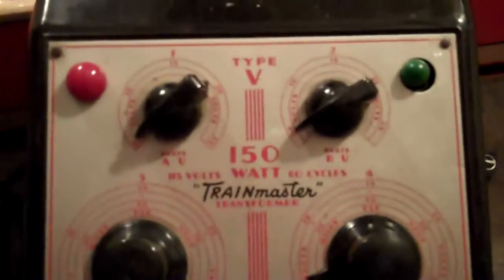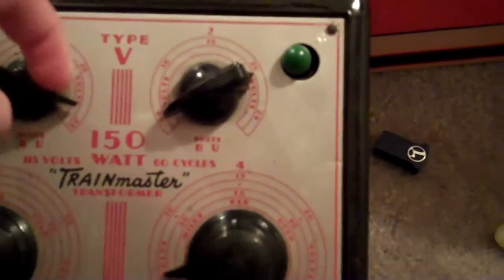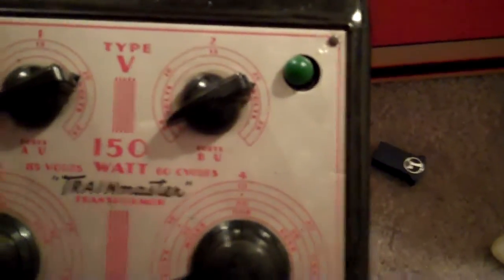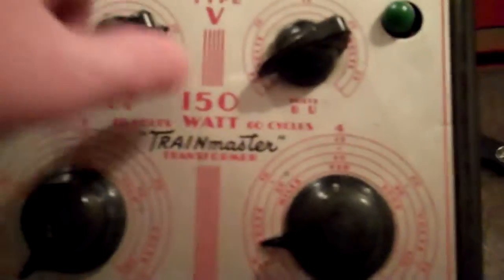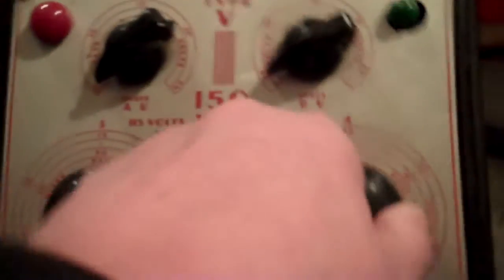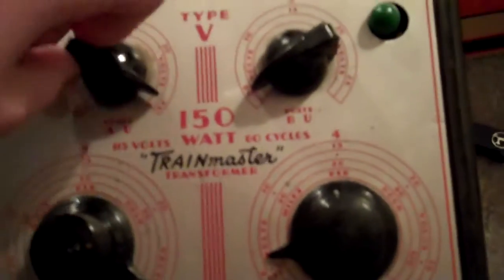And I did get this Type D transformer — it's 60-plus years old and it's very, very nice. One thing is the cover won't stay on it, and the plug has been replaced, but everything else is all original. I bought this for $40 and it works awesome. I love it. You can run accessories up here and trains down here.